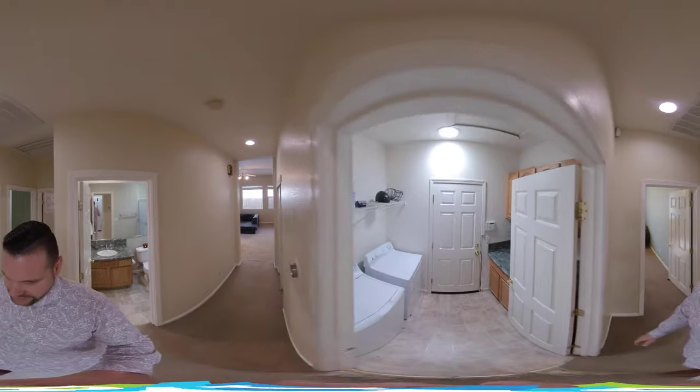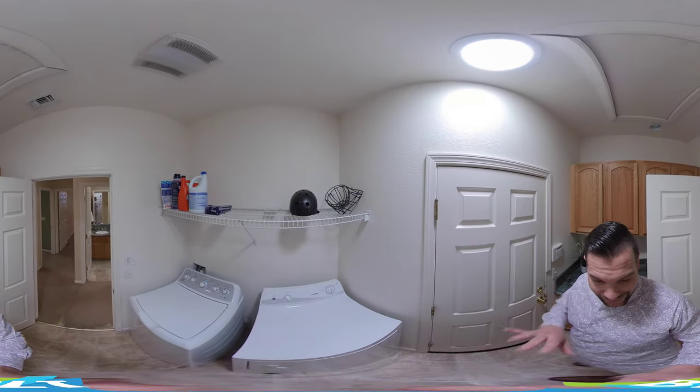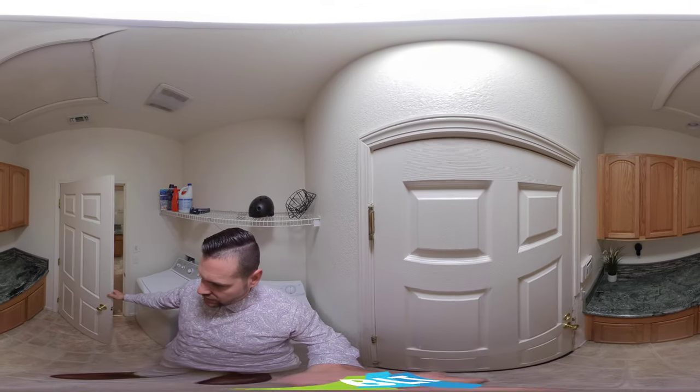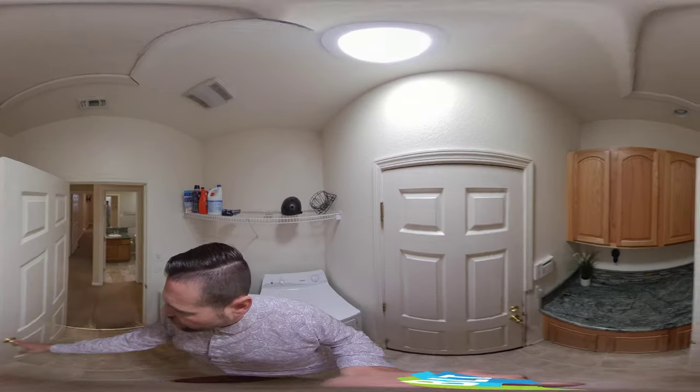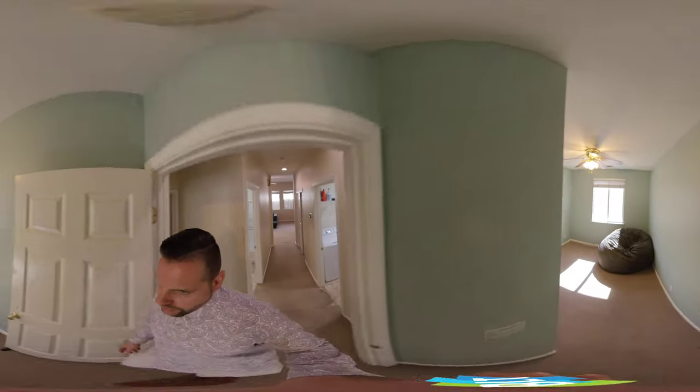It comes with a Nest thermostat and a normal two-car garage. We are here now in the washer and dryer area — the laundry room. Granite as well, just like the kitchen, completely matches. Some overhead storage, storage down below, and then we come through here to bedroom number one.